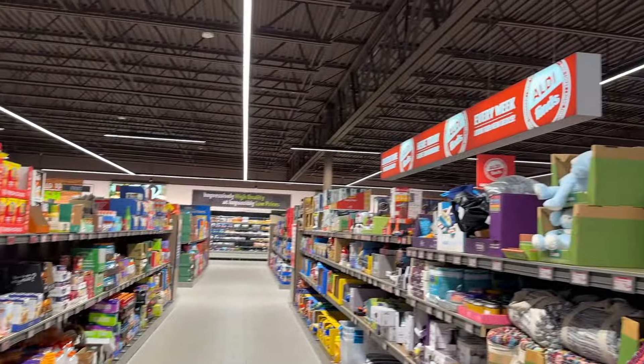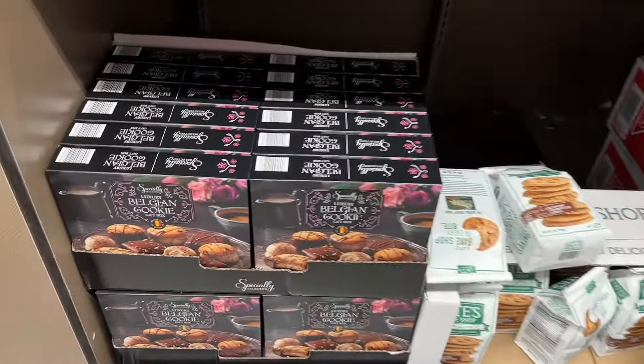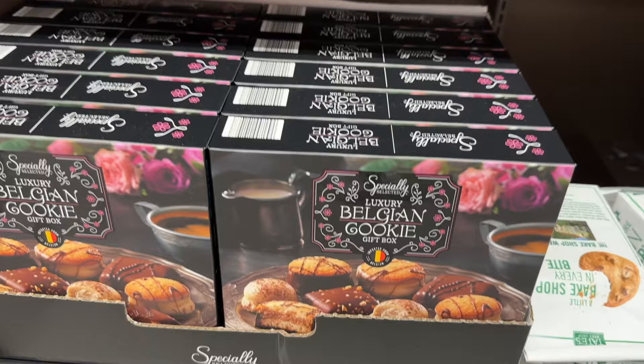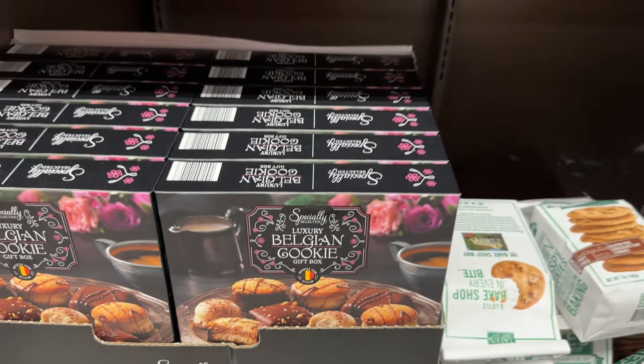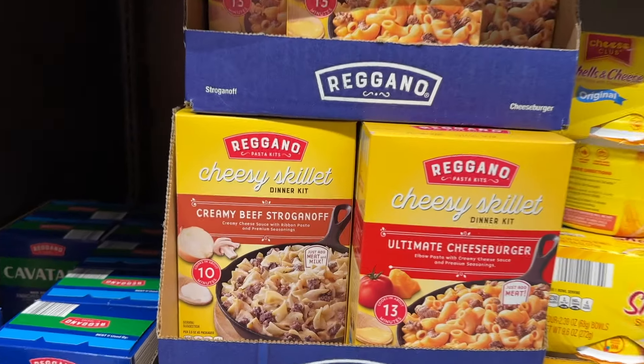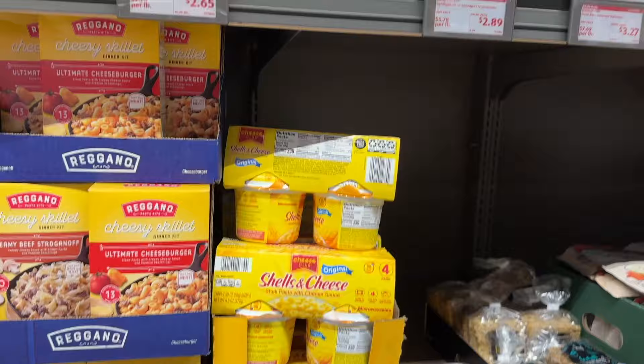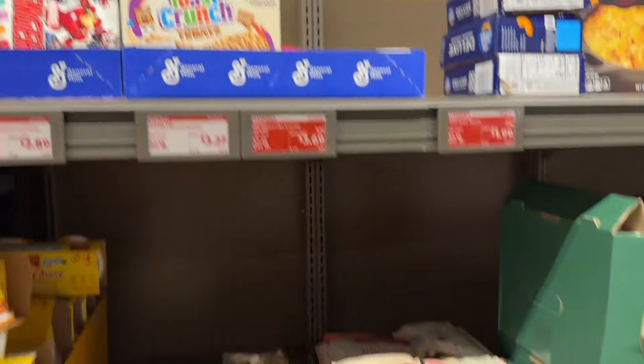Hey guys, here we are in the Isle of Shame. It is Wednesday. Let's see what goodies we got. These Belgian cookies are very, very good. These cheesy skillets are also really good. Let's see what else we got this week.